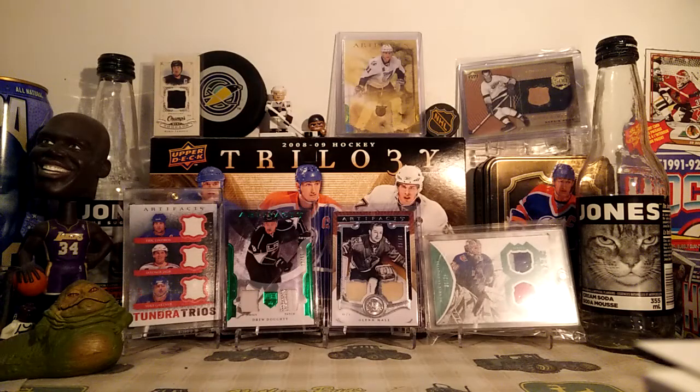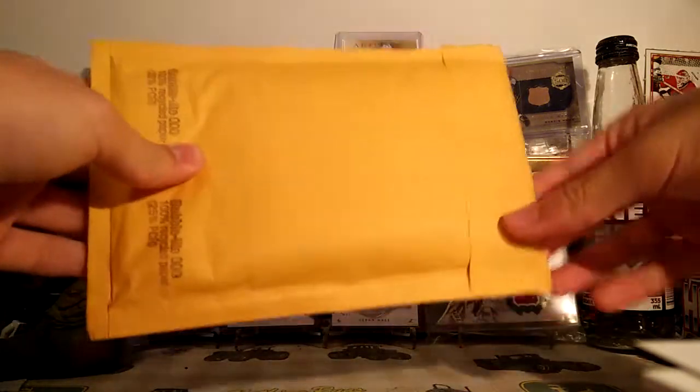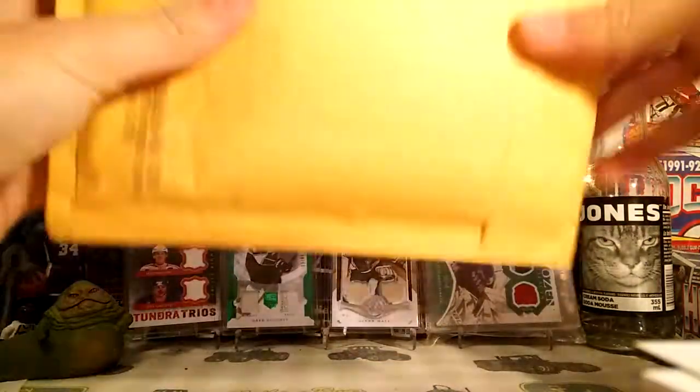Hey guys, it's 94. Today I got one package in the mail — pretty sure it's from eBay. If it is what I think it is, probably the nicest looking cards in my collection, at least I think.